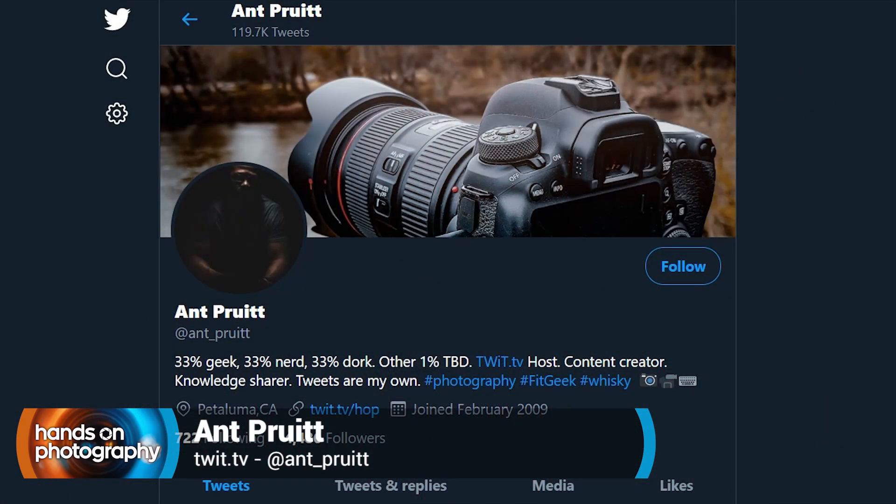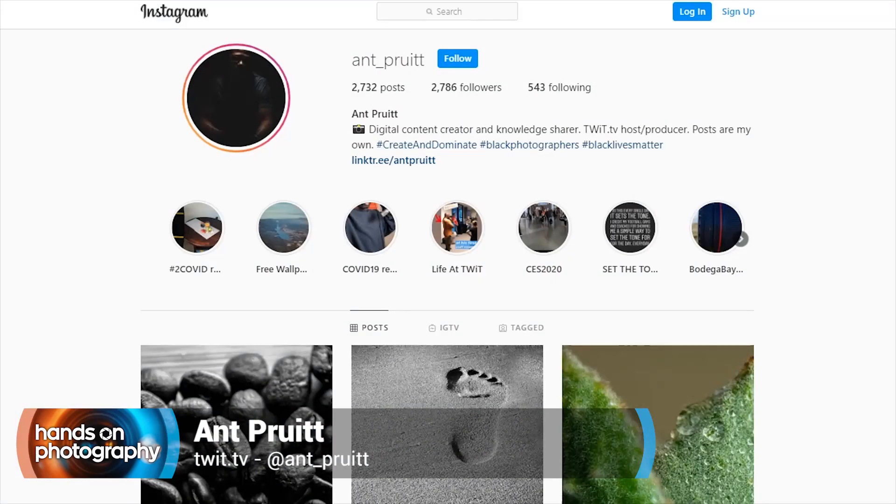That's going to do it for this week's episode. Thank you all so much for continuing to share your feedback — sending those emails, tweets, and tags all over social media. It really does mean a lot. It's nice to know people are watching, enjoying the show, and applying these tips to their photography and watching their skill set go up. Continue to share it and let other folks know about the show. If you have questions, shoot an email to hop@twit.tv, or tag me on Twitter or Instagram at ant_pruitt.